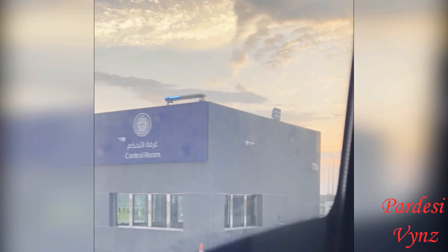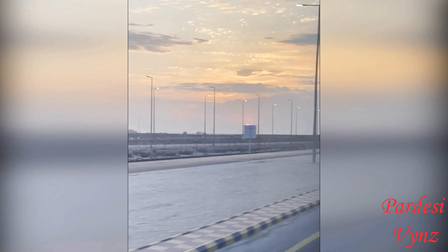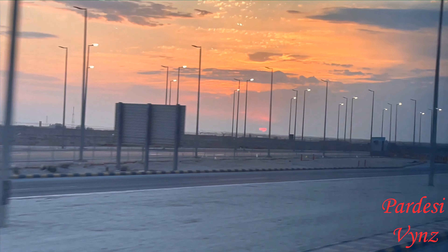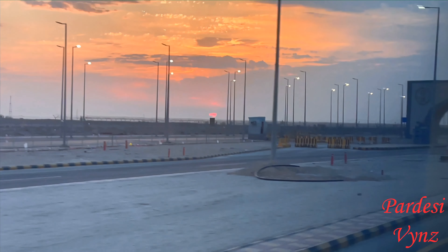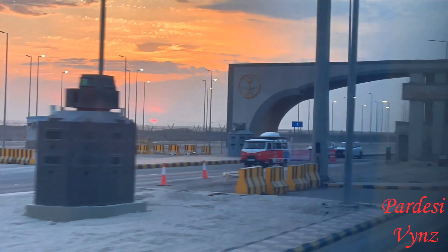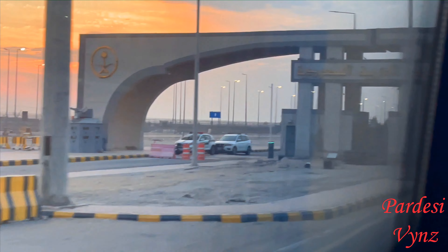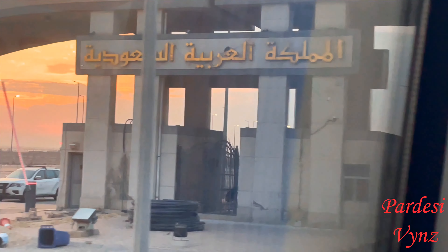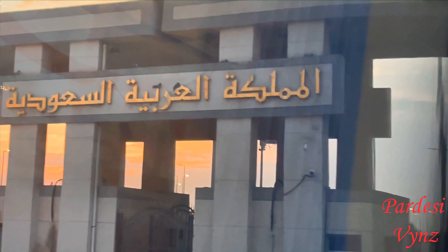Now let's see how much time it takes here. Alhamdulillah, it is also time for Maghrib prayer, so inshallah we will also offer Maghrib prayer. The sunset view here is absolutely amazing. The Al-Batha border starts from here. You can see the sign written here — Al-Mamlaka Al-Arabiyya Al-Saudiyya — so basically the Saudi border has started from here.